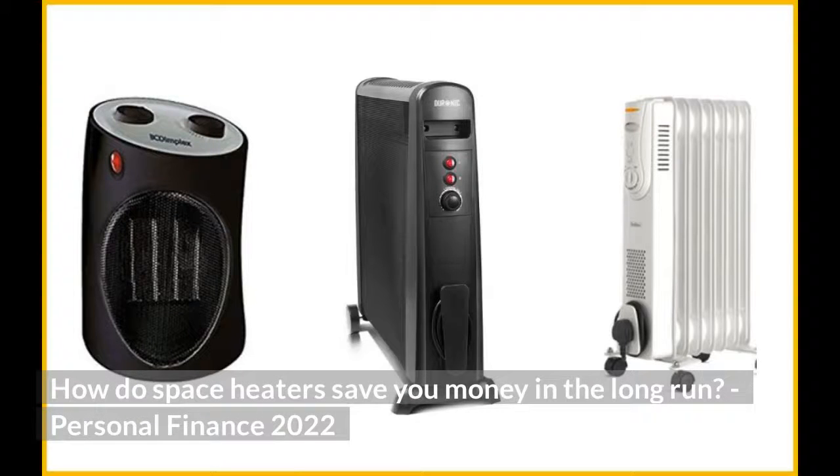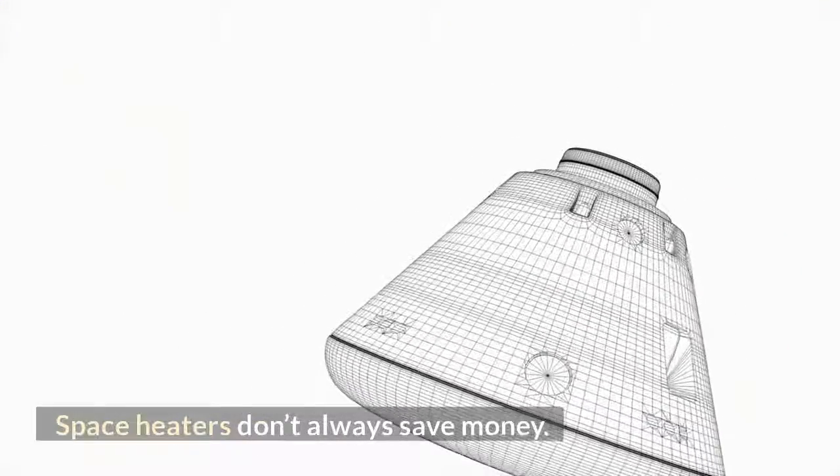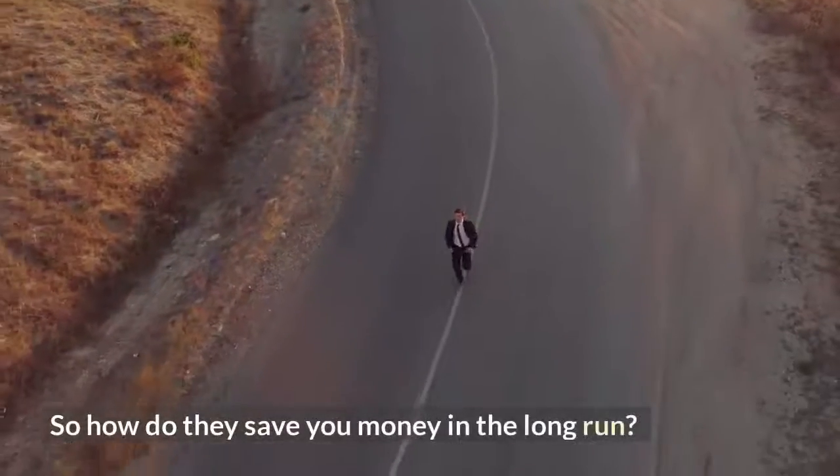How do space heaters save you money in the long run? Space heaters don't always save money — sometimes they actually cost more than electricity. So how do they save you money in the long run?